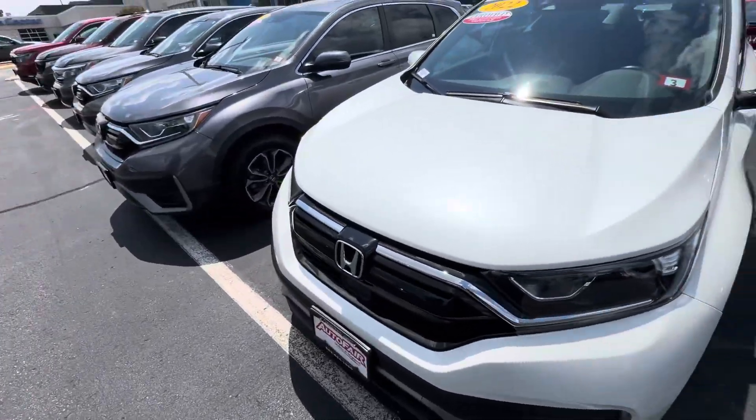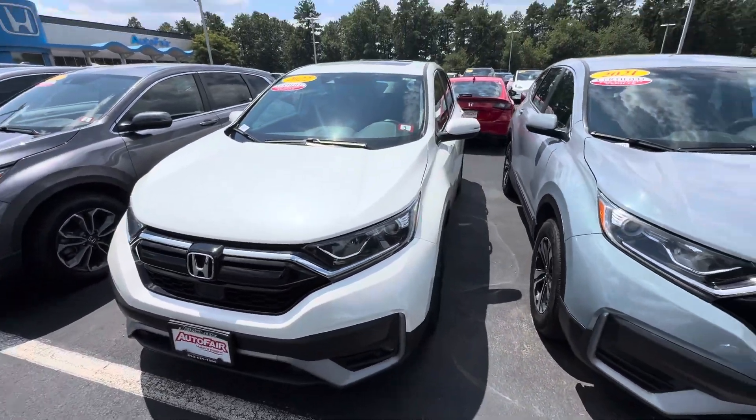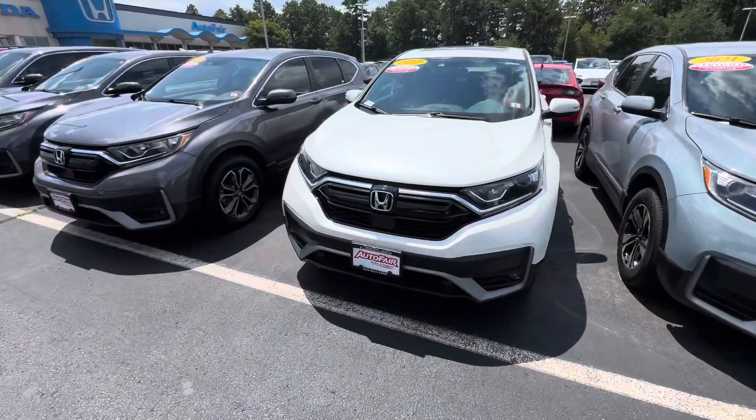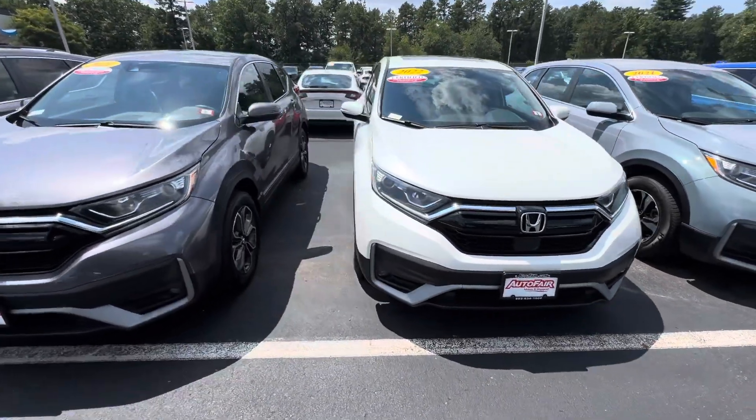If you have any questions, again my name is Andrew — sorry for the plane going by. You can see it right there. My number is 351-201-0741. Thanks so much, have a great day.